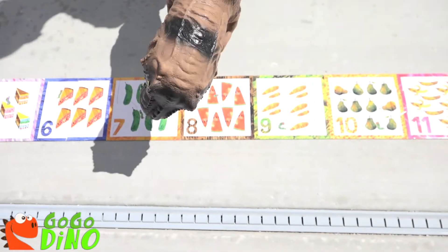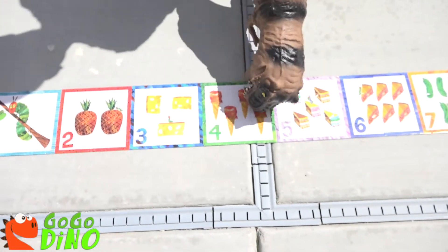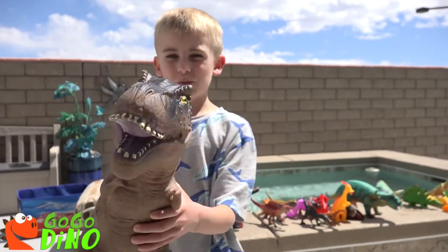Ten, nine, eight, seven, six, five, four, three, two, one. Dinosaur blastoff!